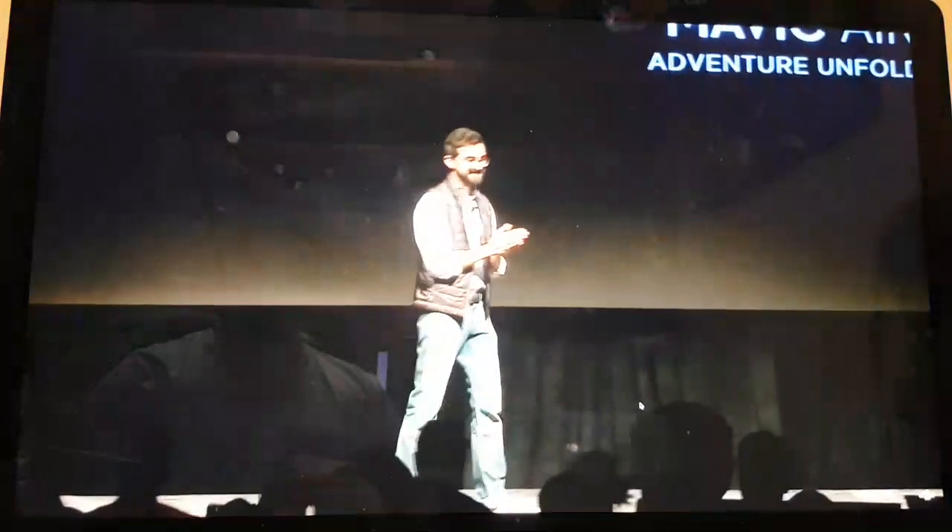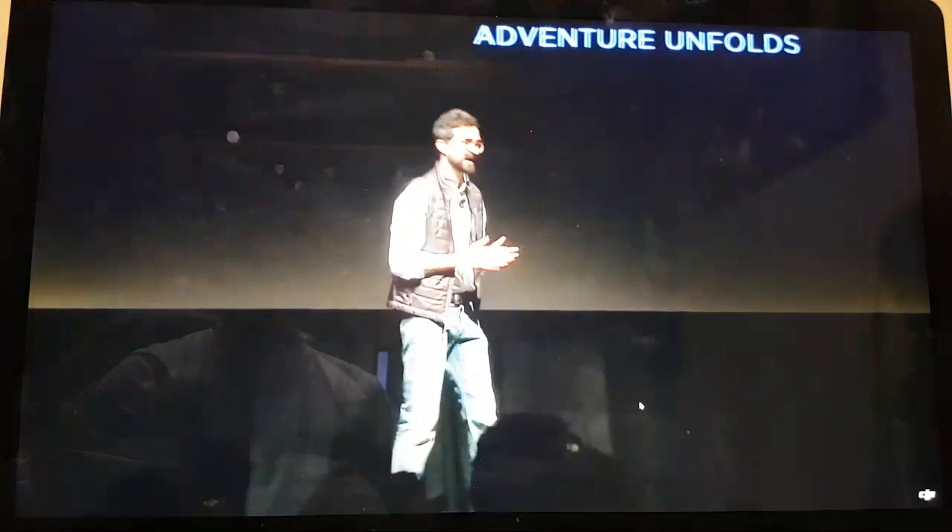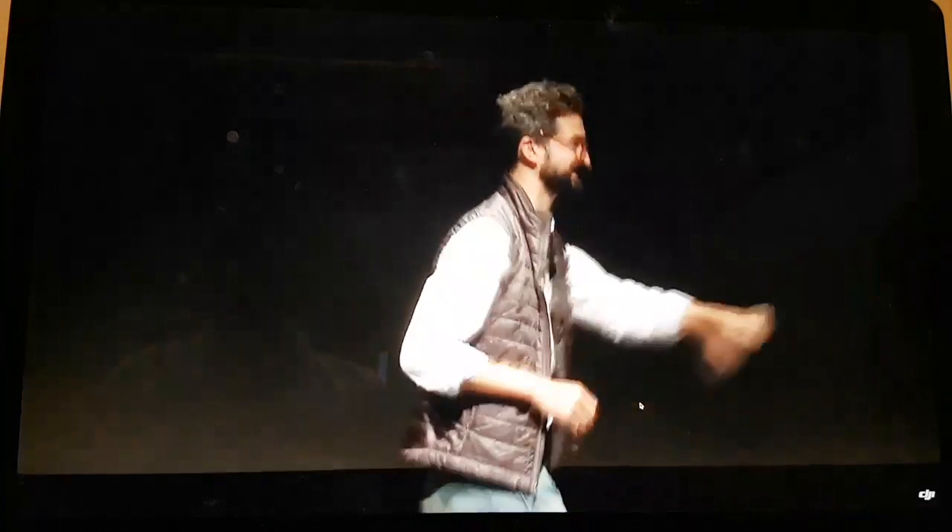Now I'd like to invite to the stage one of the world's leading outdoor photographers, who has recently put the Mavic Air through its paces in the incredibly harsh environment of Patagonia. Please welcome to the stage Chris Burkhardt.